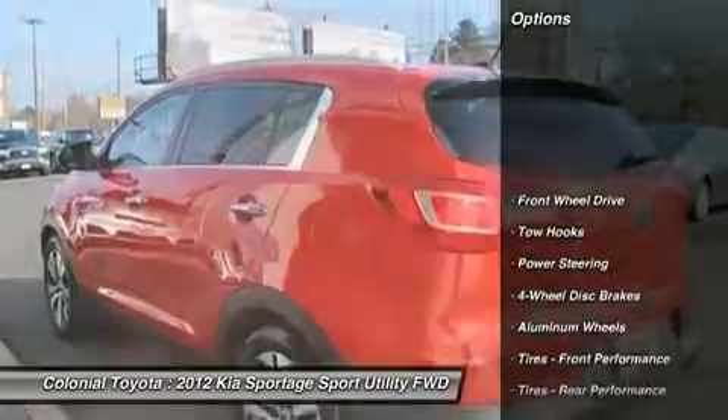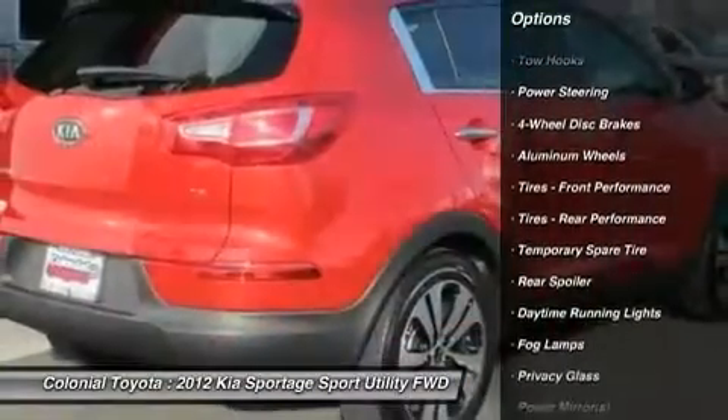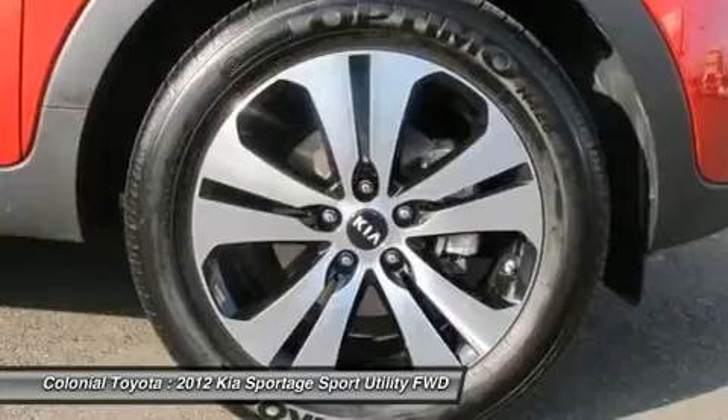Steering wheel audio controls, adjustable steering wheel, power steering, cruise control, keyless entry, floor mats, aluminum wheels, four-wheel disc brakes, premium sound system, AM-FM stereo radio.